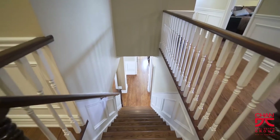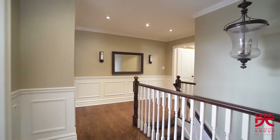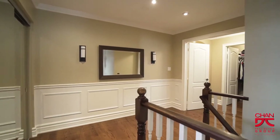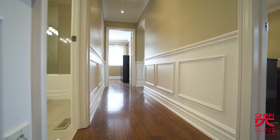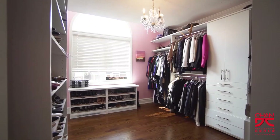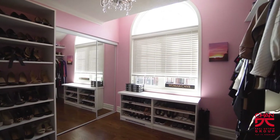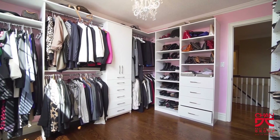As you walk up the oak staircase to the second floor, you'll notice the wainscotting and upgraded light fixtures. The hardwood floor, crown molding, and wainscotting continue throughout the second floor. There are four generous sized bedrooms, and one of the bedrooms has been converted to a full room closet, giving you ample room — a great reason to treat yourself to some retail therapy.